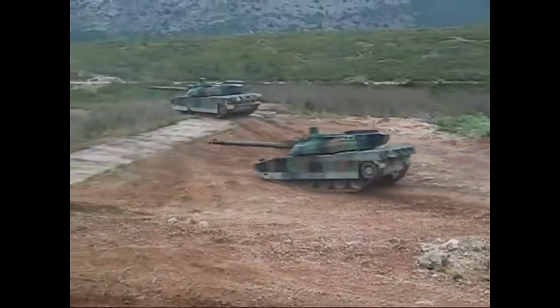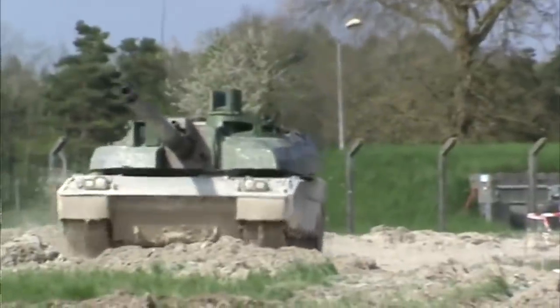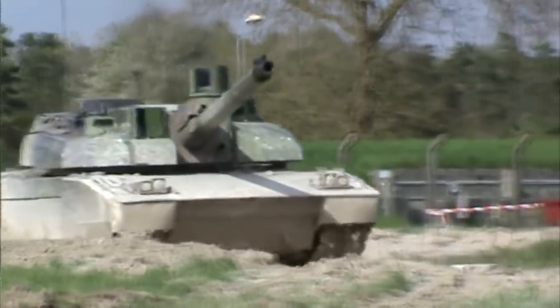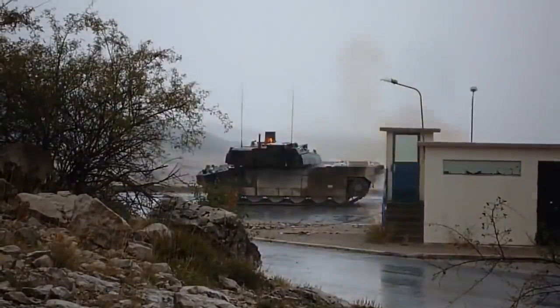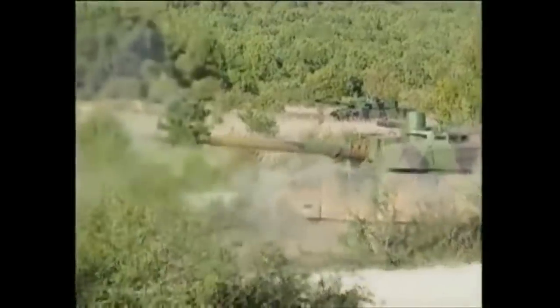Also, the fire control system needs to be upgraded with third-generation thermal imaging systems. Nevertheless, the tank has some potential. But maybe a new tank is the best option for France — that is, if they have the budget to make it.